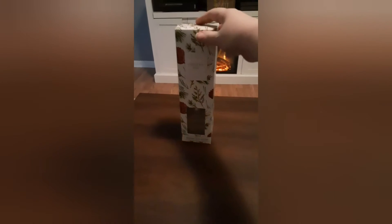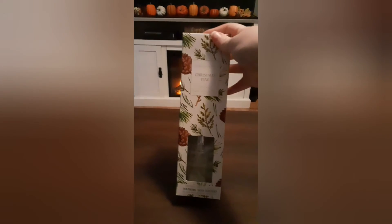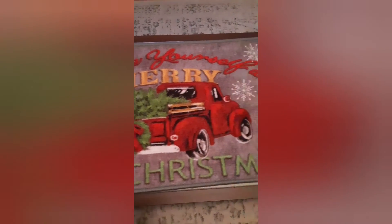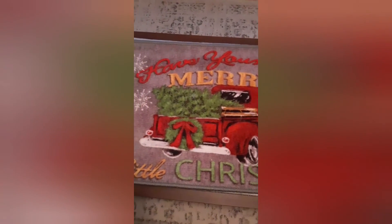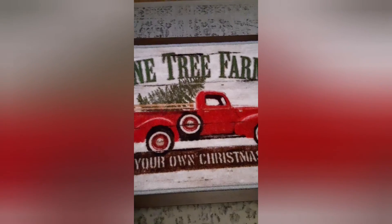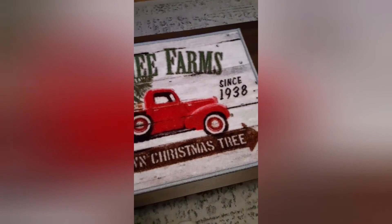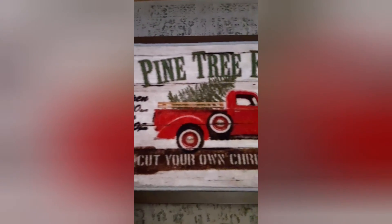I decided to try this Christmas Pine scent — you just set it somewhere in your house and it makes it smell good. These are the rugs I picked up — I couldn't make up my mind so I grabbed both. One says 'Have Yourself a Merry Little Christmas.' I also got these 'Pine Tree Farms — Cut Your Own Christmas Tree' items, and they were only five dollars each so I grabbed both.